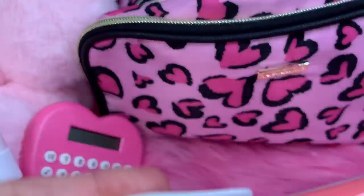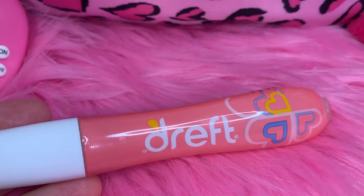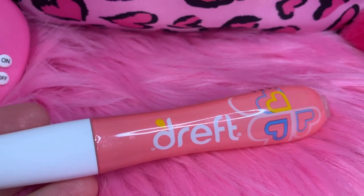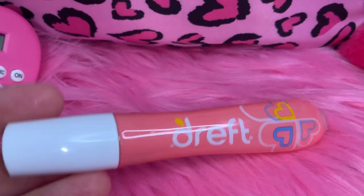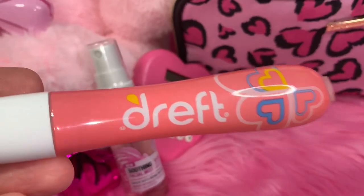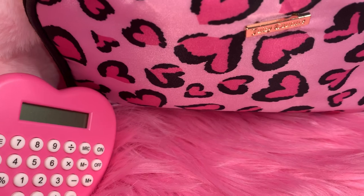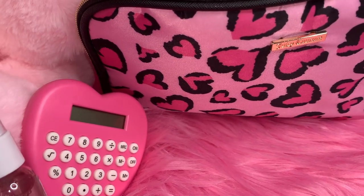Next I have my Drift stain stick — a little stain remover. We order these online by the case, so I've got a lot of them. We're obsessed with Drift products if you've been following my channel, I'm sure you know that.